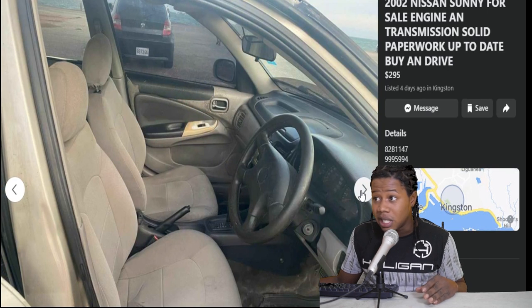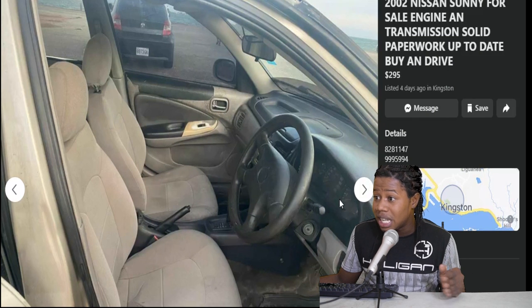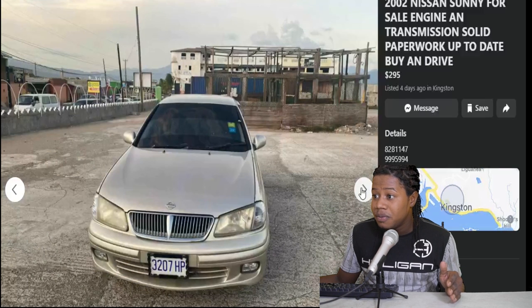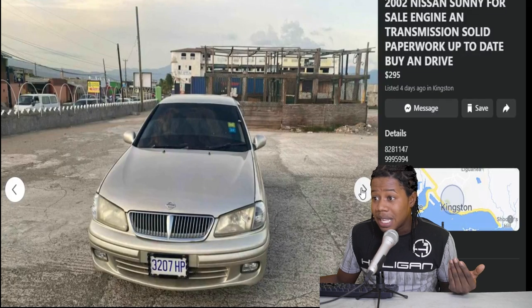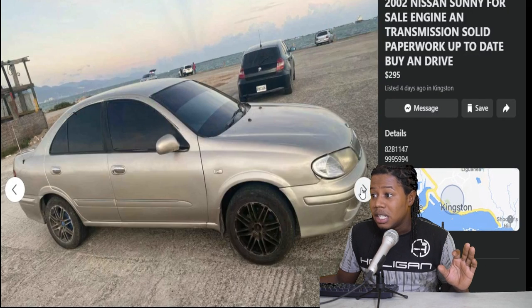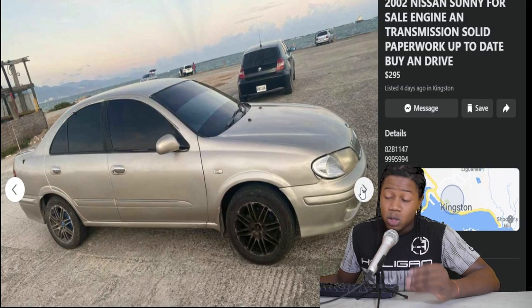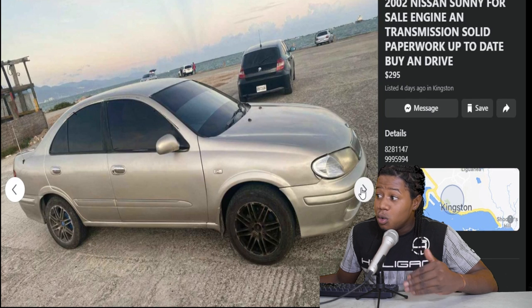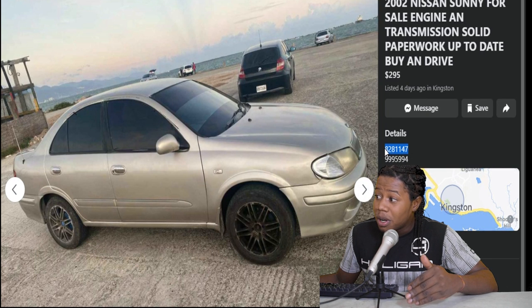The interior here looking pretty clean, like really clean. No damages, the seats looking good, dashboard looking solid, the interior front area looking really good. Back area here looking good as well. The only problem we can see is the headlight just a little bit faded. The price on this one is $295,000. I would have offered them like $250,000 if I was interested. If you're interested, you can contact this number right there.